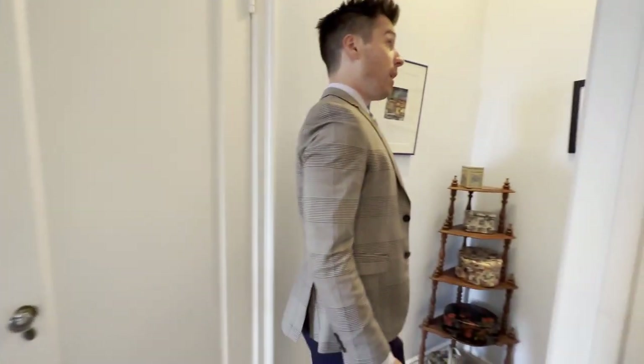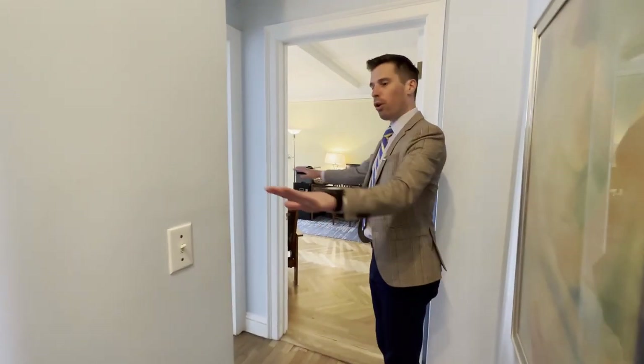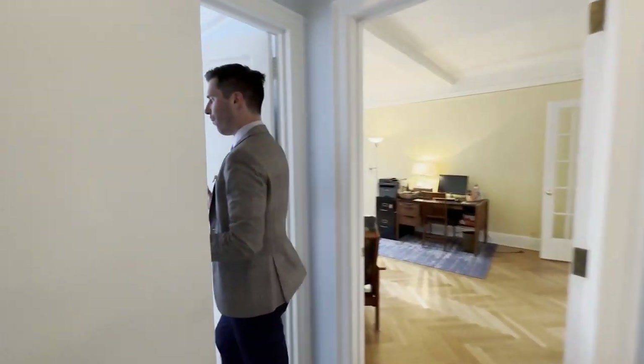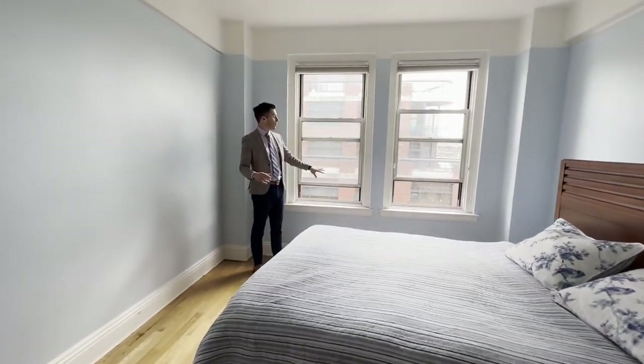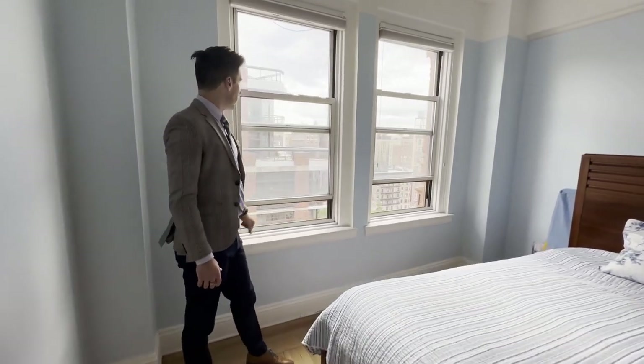Walking over here — this is the classic style. SoHo is all open and you can see everything. This one is partitioned off, which is really nice on the floor plan. A gigantic primary bedroom that faces south. The windows are open to allow the light in, beautiful views of the park.